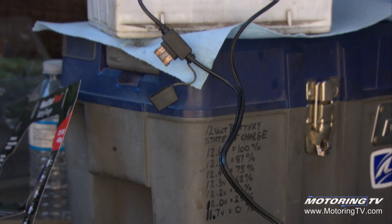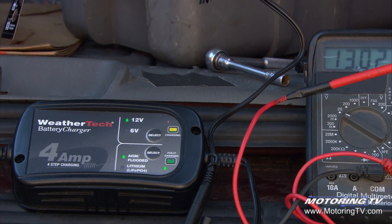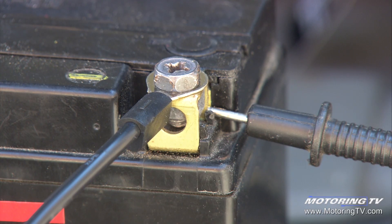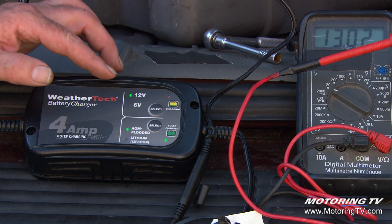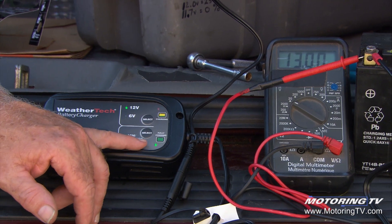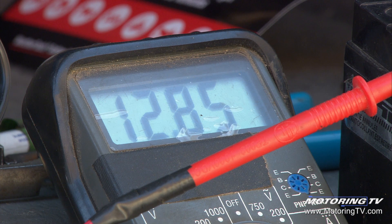This is a great way to charge a lot of different batteries. You can charge pretty much any kind you can imagine — AGM, gel cell, maintenance-free, flooded, or even a lithium iron phosphate battery — in 6 or 12 volt. In just the few minutes we've been here it's already brought my pickup truck battery to a full state of charge; the fully charged light is flashing.